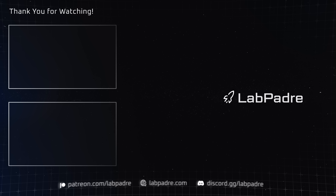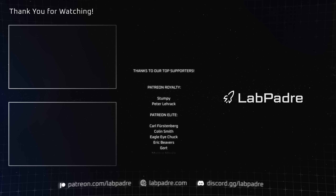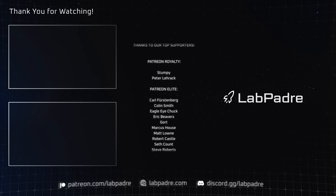And there you have it, another SpaceX and Starbase weekly update brought to you by LabPadre. We'll see you next week and thanks for watching.